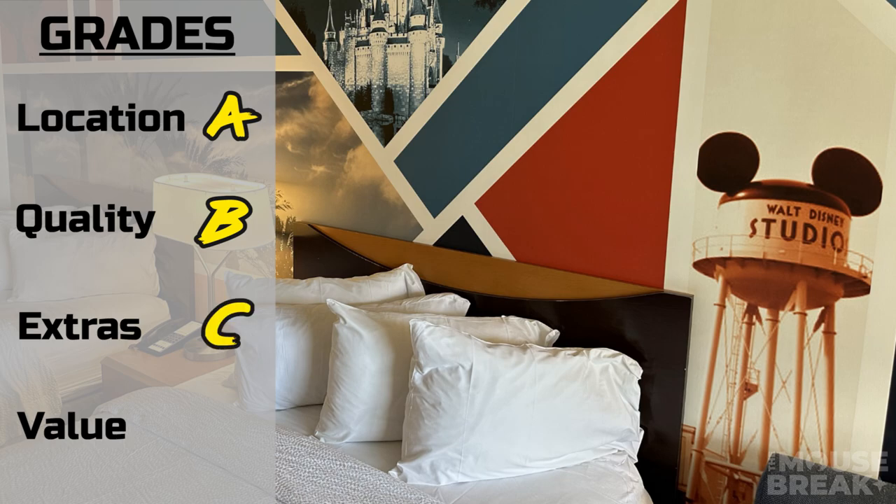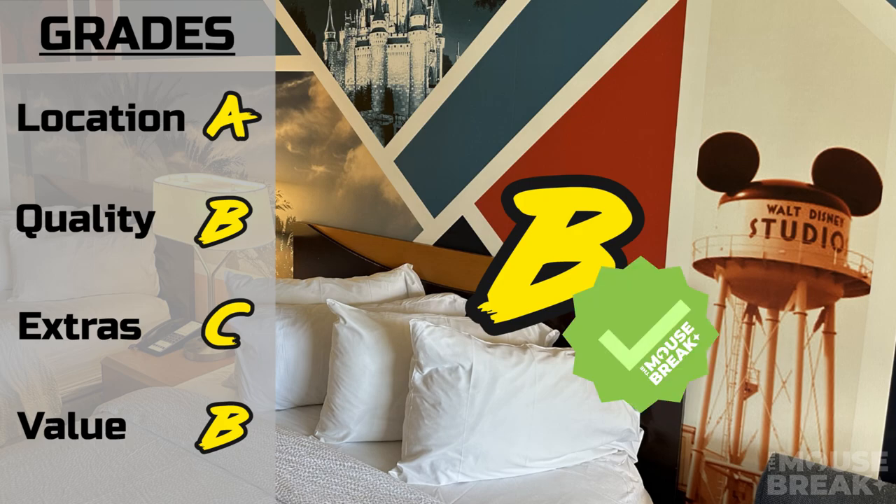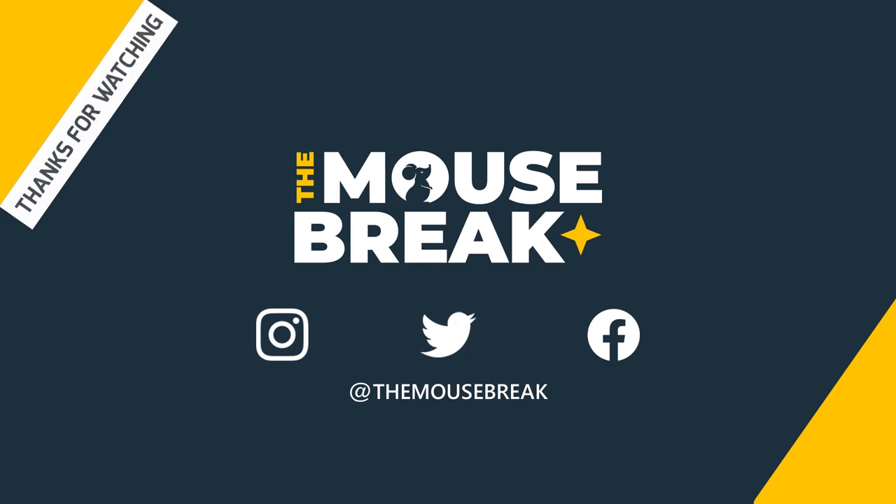Lastly, for value: the price is average compared to other hotel prices located across the park on Harbor Boulevard. The hotel can rise quite high during peak days or special events, but during average days it's a good value. A few things discussed in extras hold this grade back a little, but the friendly staff and the good sleep for a Disney partner hotel lands us on a B. With everything taken into consideration — location, quality, extras, and value — the Fairfield Inn Anaheim by Marriott receives a B and is Mouse Break approved. Thanks for watching, and remember: life moves pretty fast, take a Mouse Break.